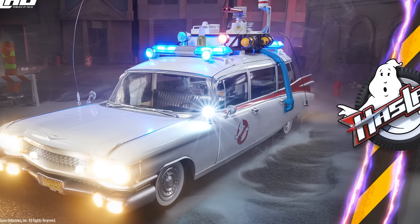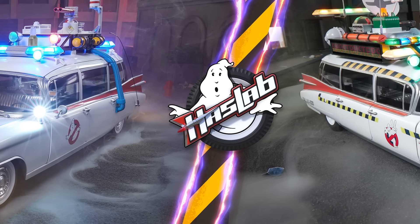Ghostbusters toy collectors and action figure fans have been asking for a six-inch scaled Ecto-1 for literally the last 20 years. The Ectomobile project from HazLab was just announced at New York Comic Con. We're breaking down all the details, all of the figures it comes with, the Ecto-1 and the Ecto-1A. The campaign is live and I've never been this excited about anything in my entire life.